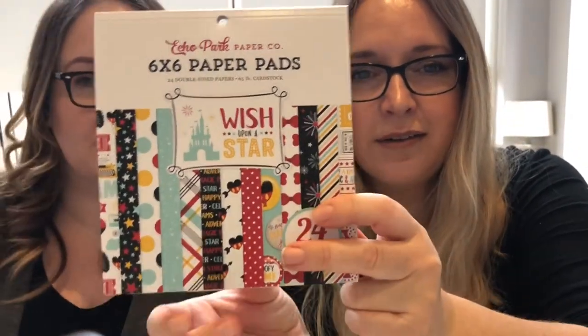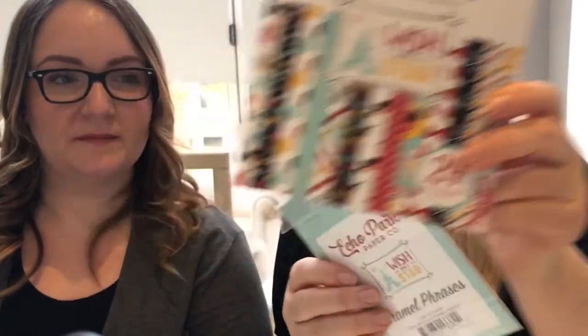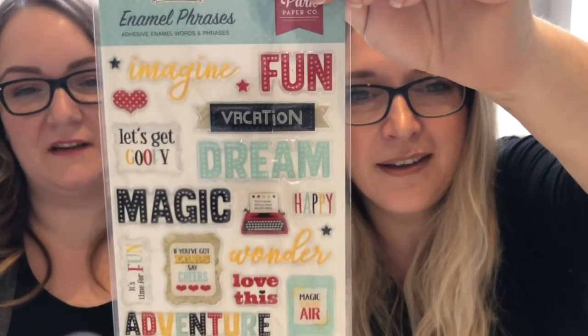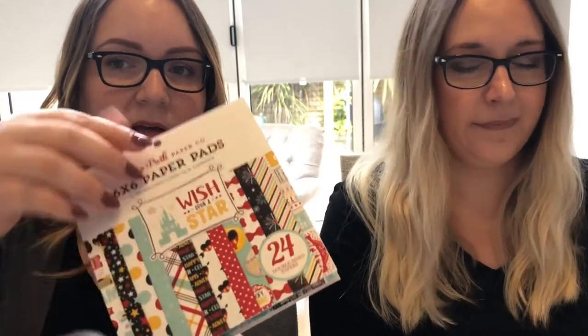Moving on, the new Echo Park ranges have started to arrive. The first is my personal favorite, Wish Upon a Star — this is definitely as Disney as they could have got without actually being Disney, with some really fun designs. I picked up one of the embellishments from this range — these are little enamel words, how cute are they! Really nice quality. In the six-by-six pads, they're double-sided papers scaled down from 12x12 patterns.